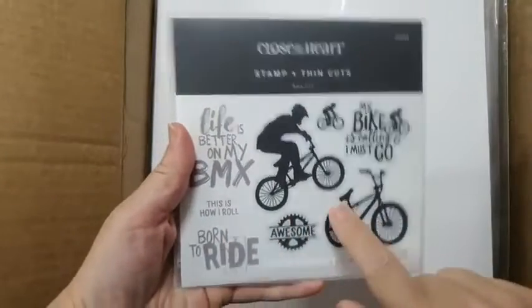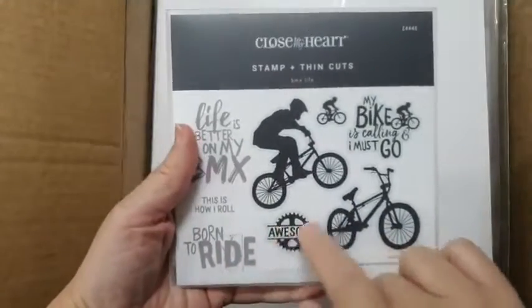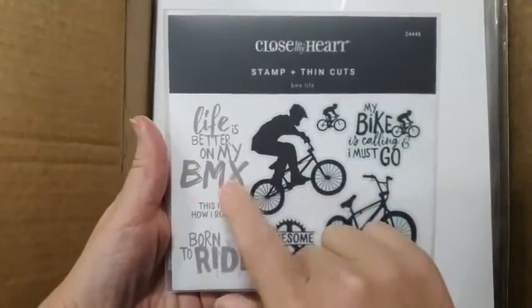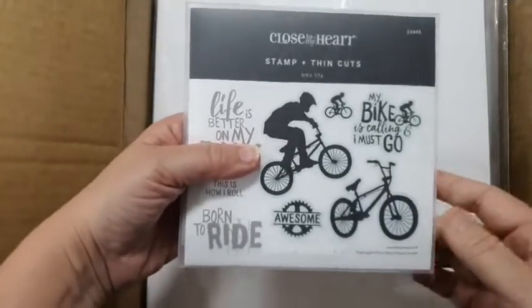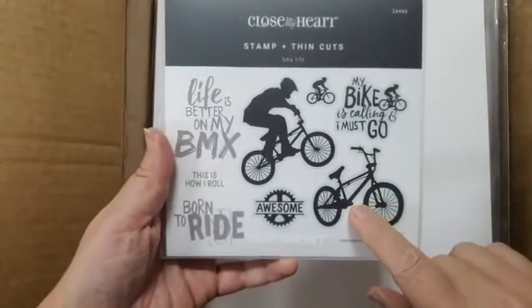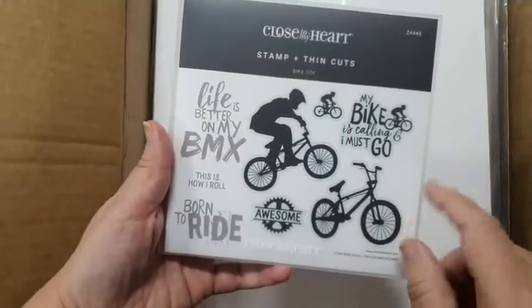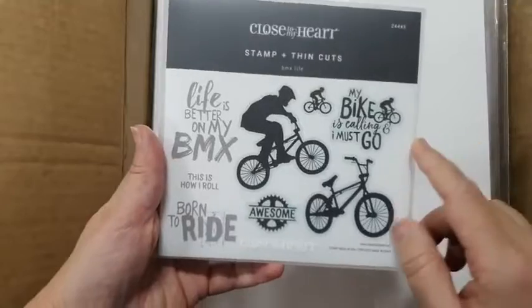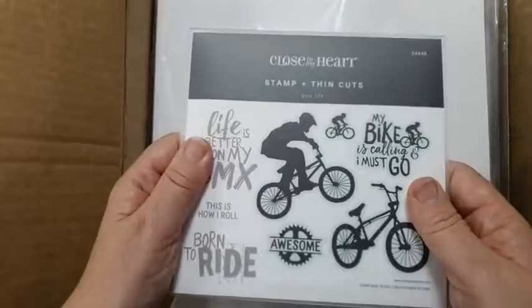So I bought this one because it's awesome - it's got lots of really great sentiments on it. Even if I don't have a BMX, I can always cut that bit off. 'Life is better on my...' - I can put whatever I want on there. When Darren and I were away we did do some riding - maybe not on a BMX, but I don't necessarily see this as a BMX, it's a bike. I thought I'd get it because it's just a really awesome bike set.